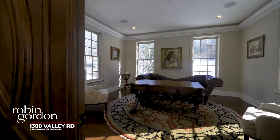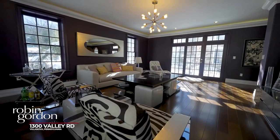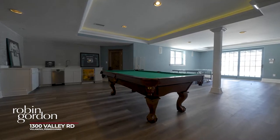It leads into a library office. An additional room on this first floor is a great size — it's used as a media room and has a full bathroom. Ascend these stairs and there's a great finished walkout lower level.